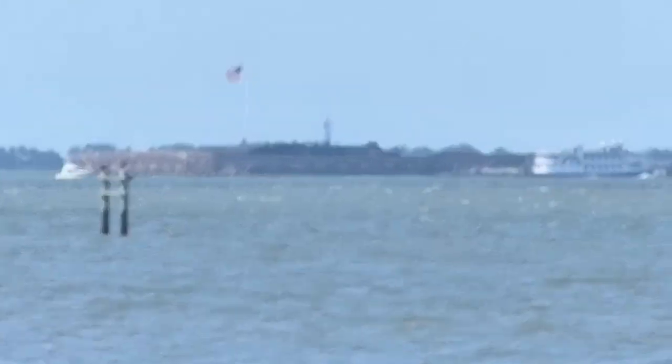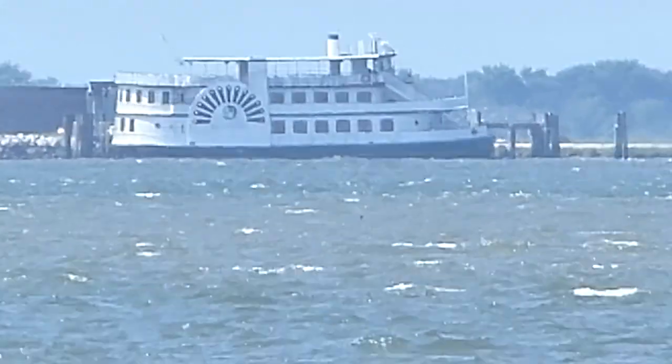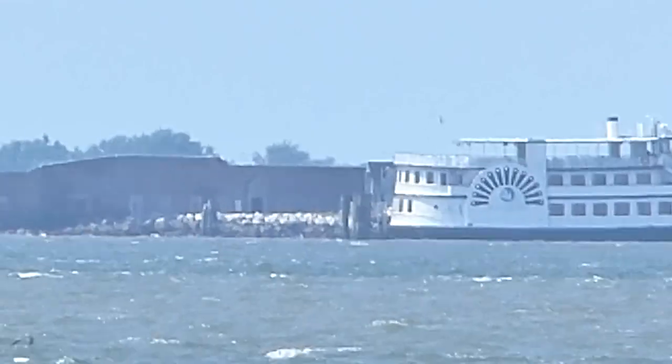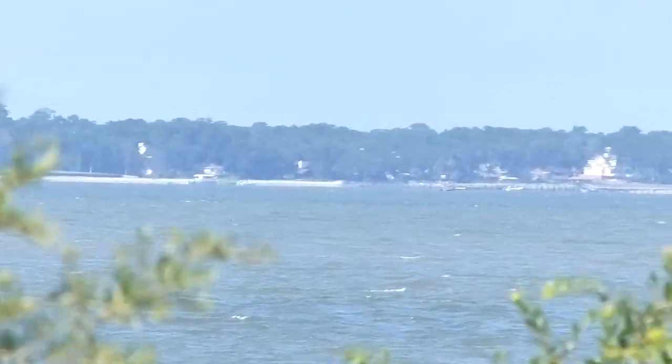There is the tourist paddle wheel, going around and entering Charleston Harbor, which looks way over there.